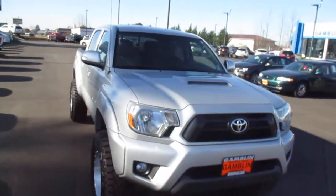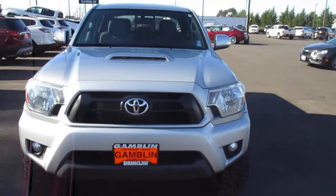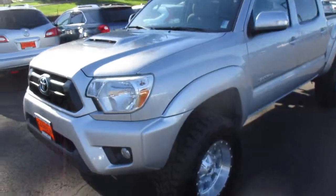Hey there folks, down here at Gamble Motors in Claw, Washington. Today we're showing our 2012 Toyota Tacoma.